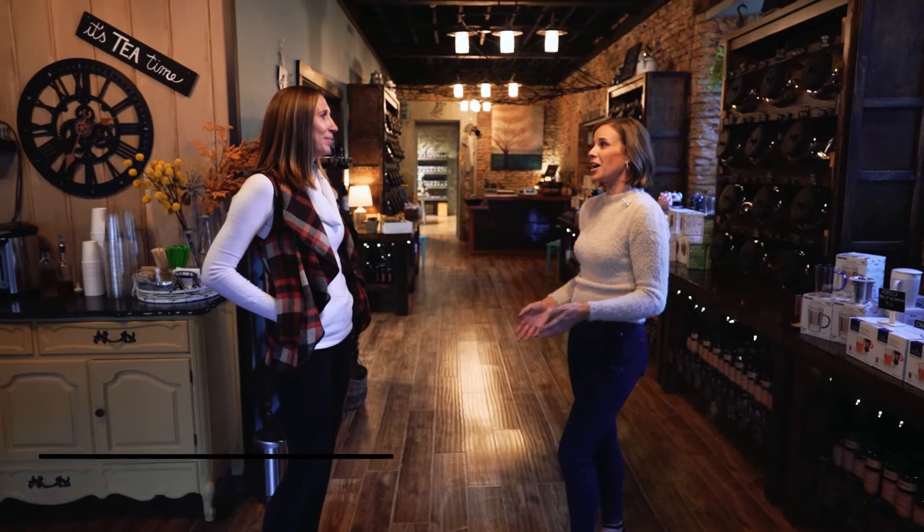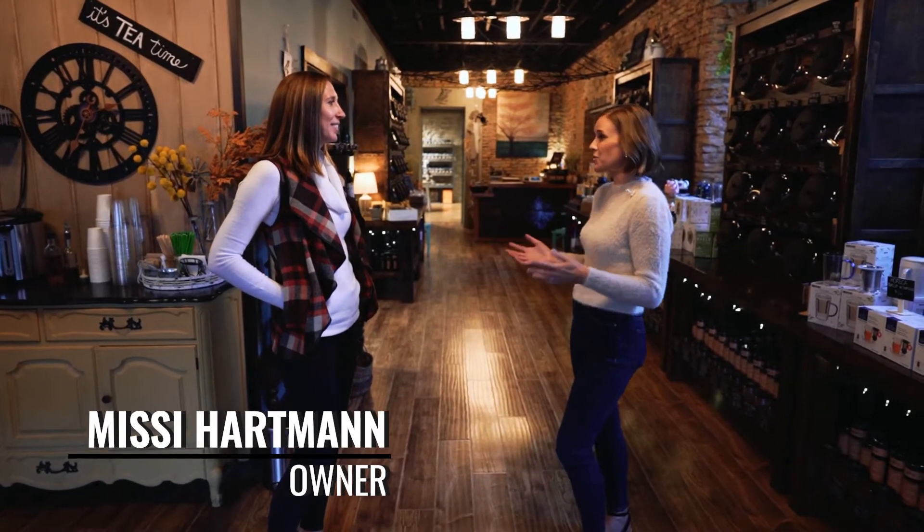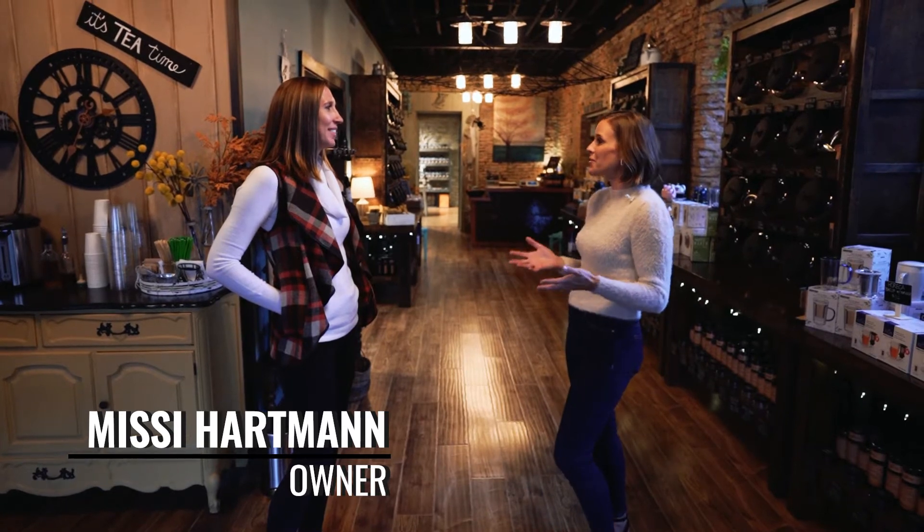Missy, thank you so much for having us to the Tea Tree. I'm a big fan — my husband comes in here all the time, I love tea as well, and my kids have grown to love this store too. Tell me about what's in store.